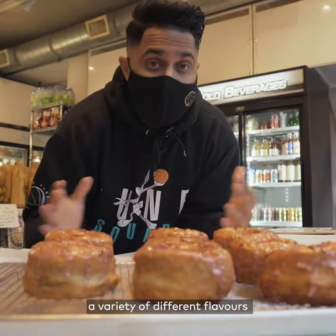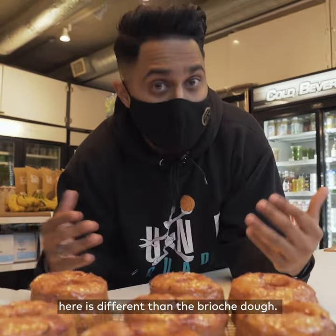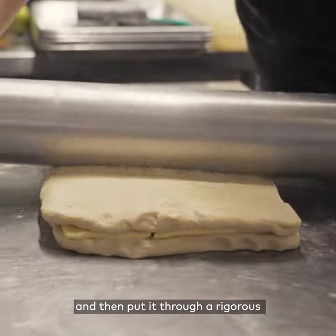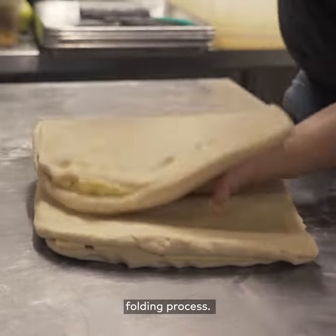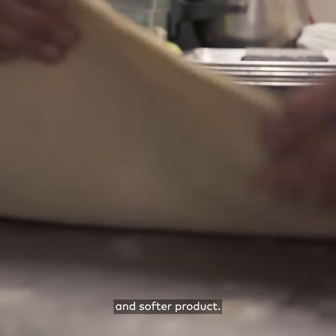The cronuts come in a variety of different flavors, and the type of dough used here is different than the brioche dough. You put a slab of butter between two sheets of dough, making it look like a sandwich, then put it through a rigorous folding process. It's the folding which gives it its layers and results in a flakier and softer product.